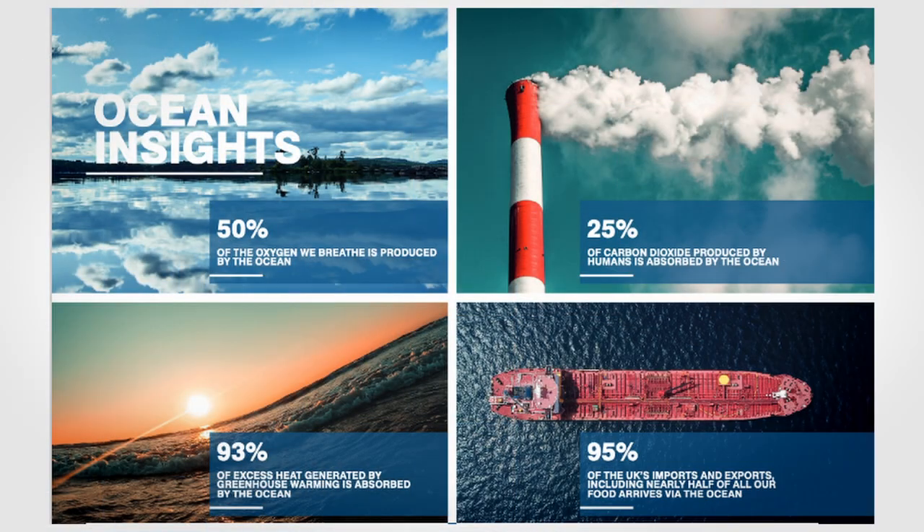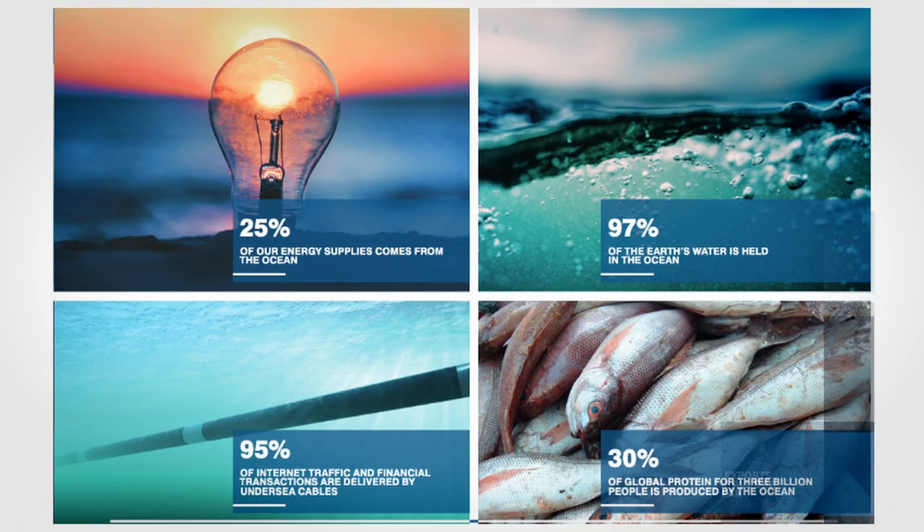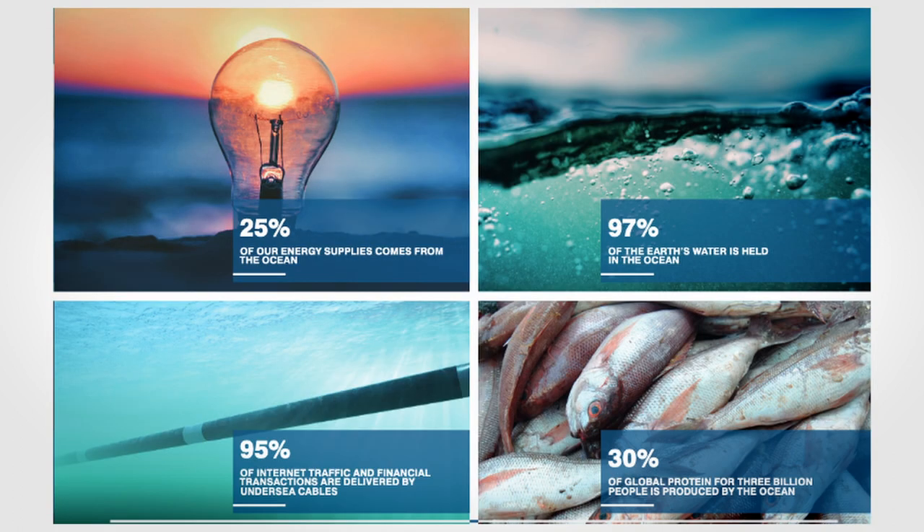Some ocean facts: the ocean covers 71% of the planet's surface. It produces 50% of the oxygen we breathe through photosynthesis. It is absorbing 25% of the excess atmospheric carbon dioxide and 93% of the excess heat. We are an island nation and 95% of the UK's imports and exports arrive by ship. We get energy supplies from wind and wave power, and 97% of the earth's water is held in the ocean. We also depend upon the ocean for food, so a healthy ocean is very important.